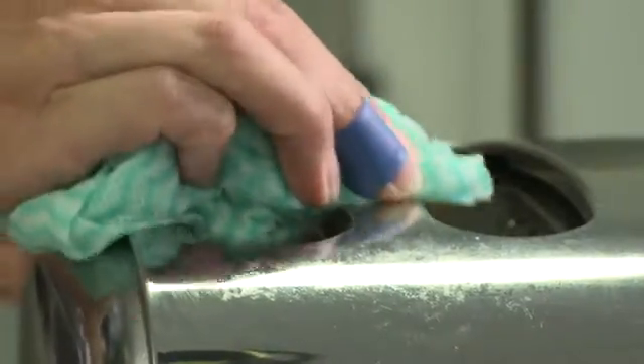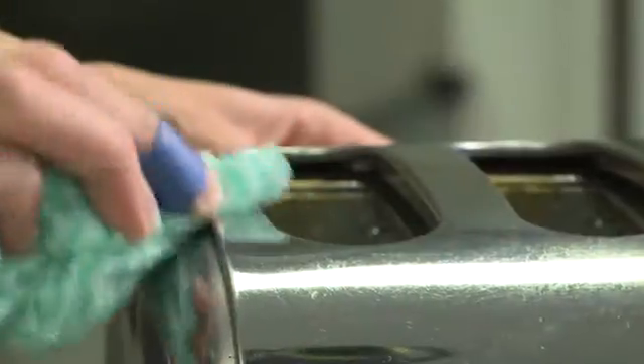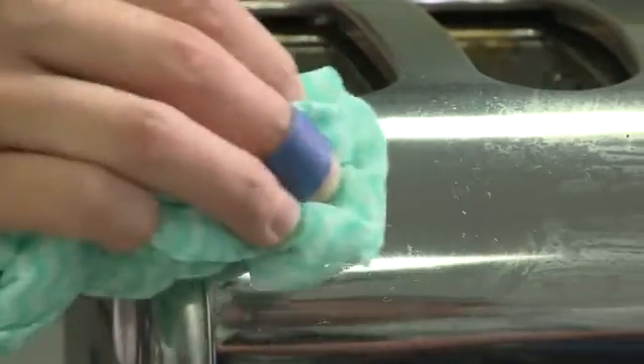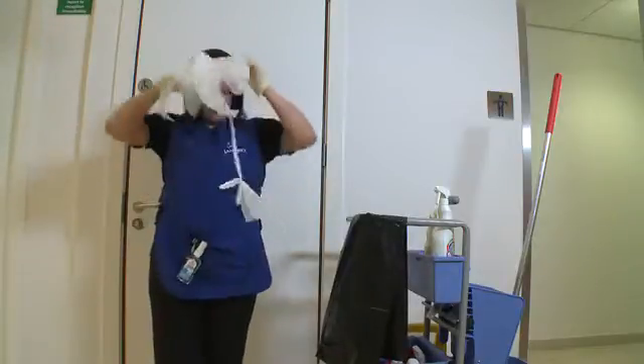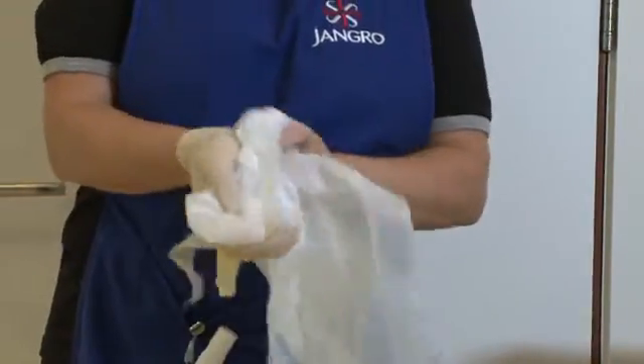We must keep any cuts and abrasions clean and covered with a proper dressing, such as a plaster or bandage, until it's healed, and we must avoid contact with other people's wounds or material contaminated from wounds. In higher risk buildings such as hospitals, prisons or public toilets, you should change gloves and aprons from room to room, so as not to risk moving any bugs and germs you may have picked up in one area to other areas of the building.